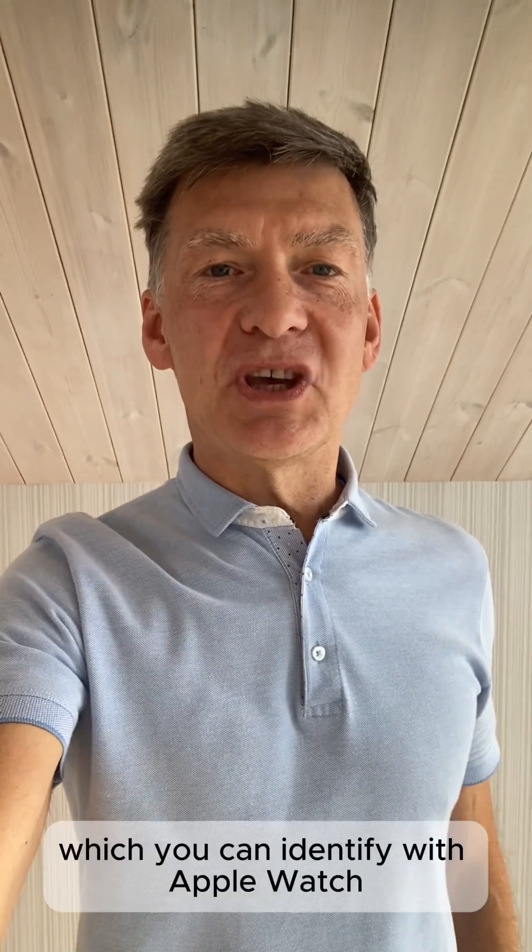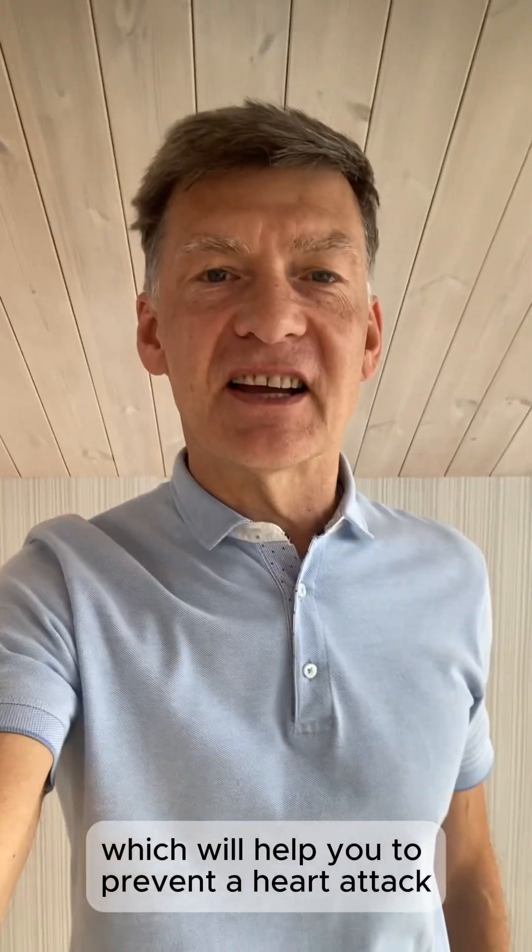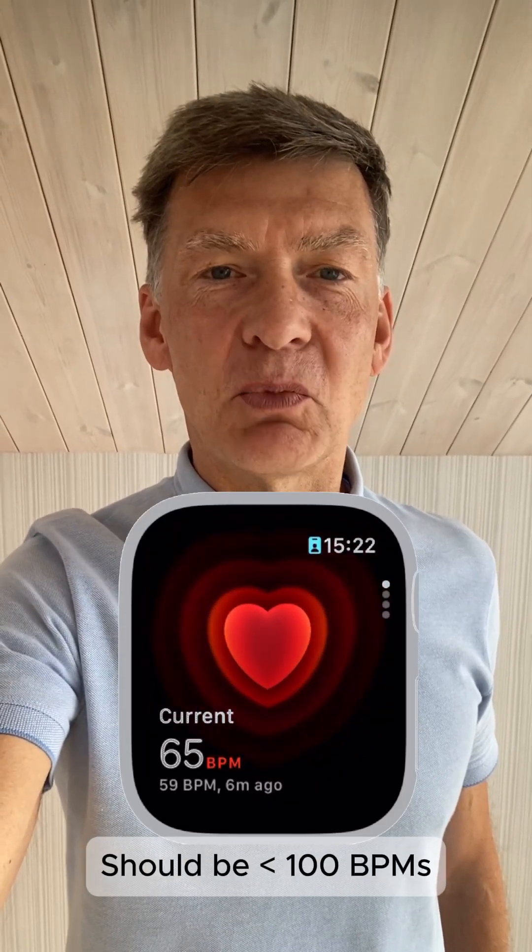Here are the five health metrics which you can identify with Apple Watch, which will help you to prevent a heart attack. Number one is resting heart rate, which should be under 100 beats per minute. The lower the number, the better.